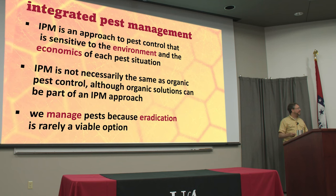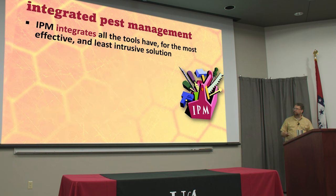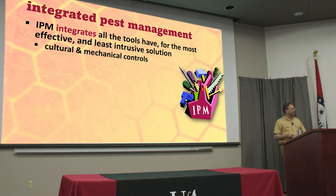The M in IPM stands for management. We can't eradicate these pests — if we could, we would have already. Usually by the time we know an invasive species is here, it's too late to do anything about it. But if we can manage them, keep them down to numbers that won't really affect our beehives and honeybees, that's the best option. We want to take all the different tools we've been talking about and integrate them into an approach that's most effective and least intrusive for the problem at hand.